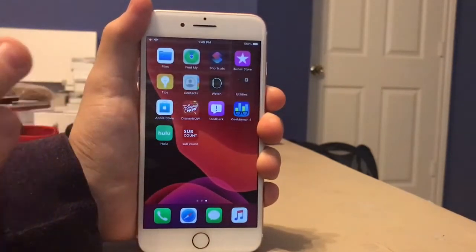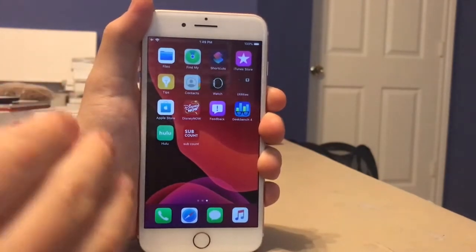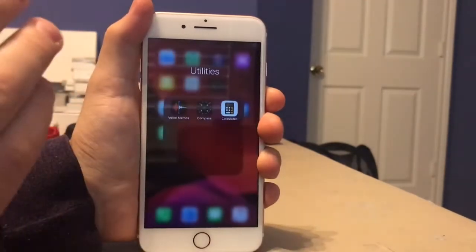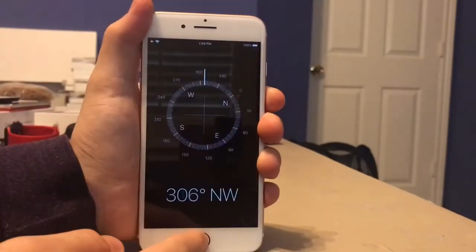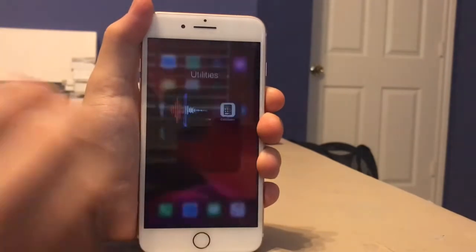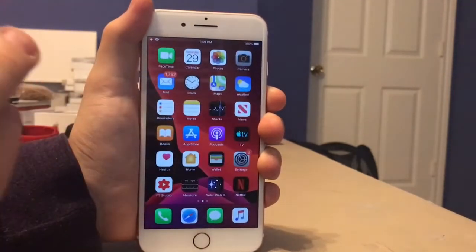So everything loads instantly on the 7 Plus, really nice changes. Next up, calculator — instantly loaded as well. Compass — instantly loaded. Maps — instantly loaded.